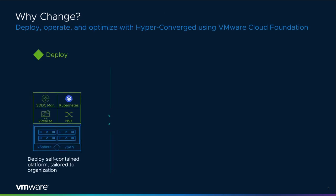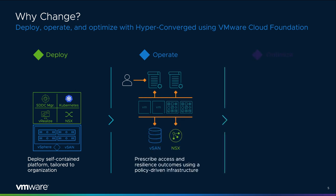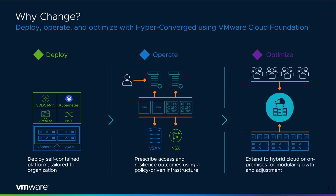Why is hyper-converged through VMware Cloud Foundation better than traditional approaches? The end-to-end solution that a vSAN-powered VCF environment provides improves on the three pillars of data center management: deployment, operations, and optimization. Data centers are not static. As demands of the application and the users that need them evolve, so should the environment that powers it.